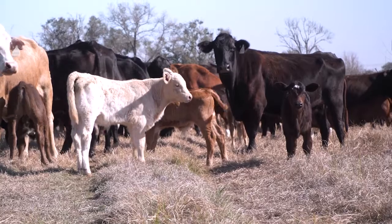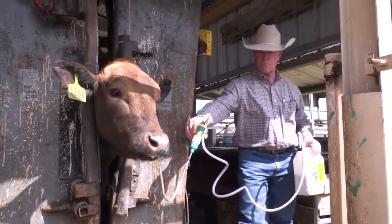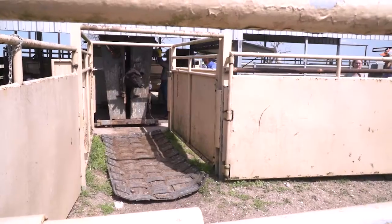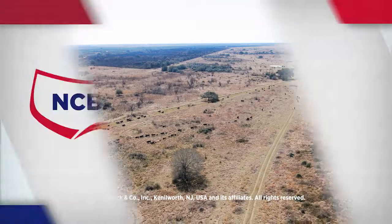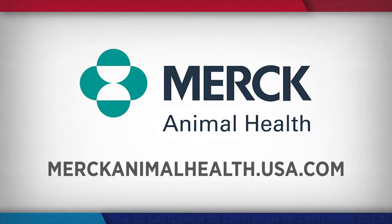Getting each animal to perform to their full potential is the ultimate objective, and the right practices — including vaccinations, deworming, and implants — ensure they reach that goal. Reporting from Texas, I'm Brian Baxter for NCBA's Cattlemen to Cattlemen. For more information on Merck's lineup of cattle health products that can help your farm or ranch meet any challenges, visit their website at merckanimalhealthusa.com.